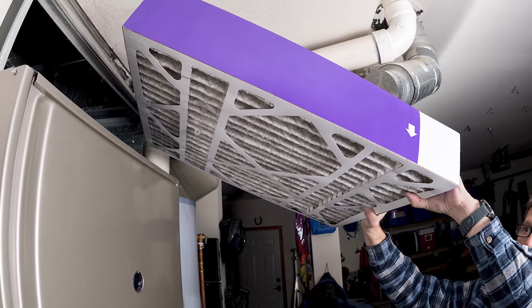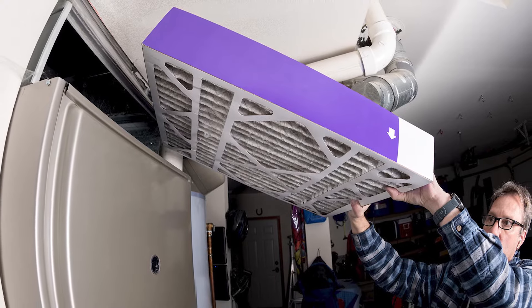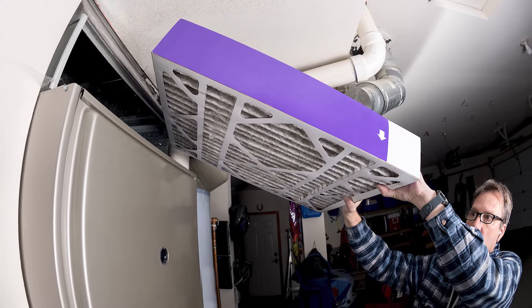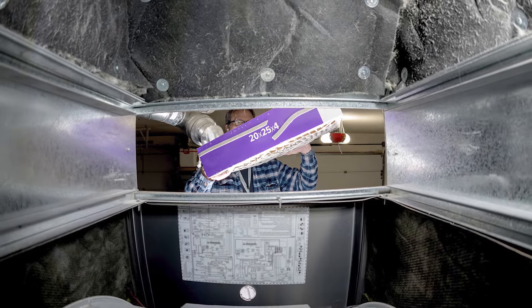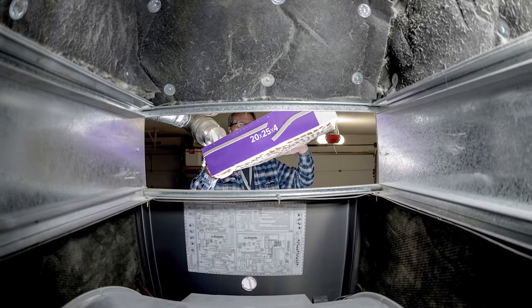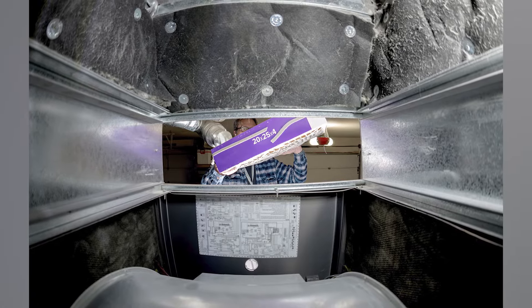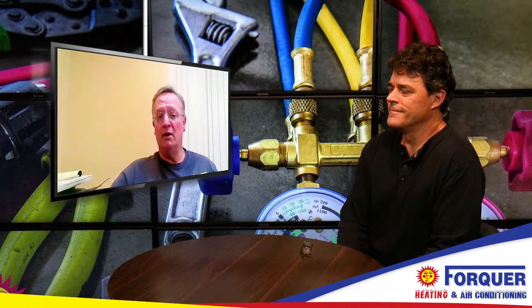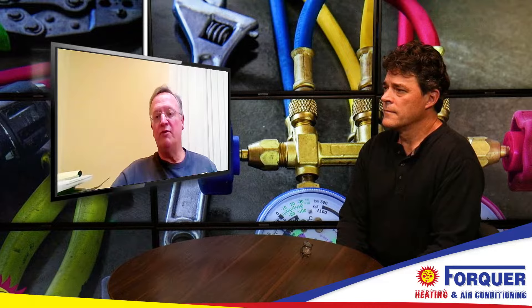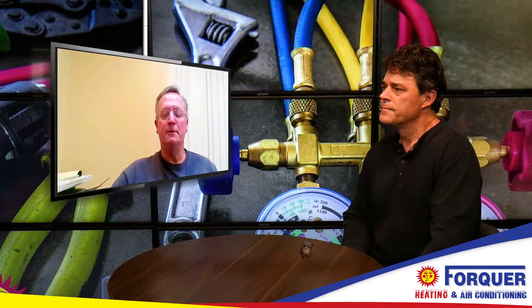People underestimate the filter and go way too long, because even if it's not dirty enough to cause a no-heat situation, the dirtier it is, it'll raise your gas bill. I always ask people, even tenants — who pays the gas bill here? Oh, I do. You change the filter? No, I don't worry about that, that's the landlord's job. Well, it's in your interest to change it because that's going to affect your gas bill. A clean filter means a low gas bill.